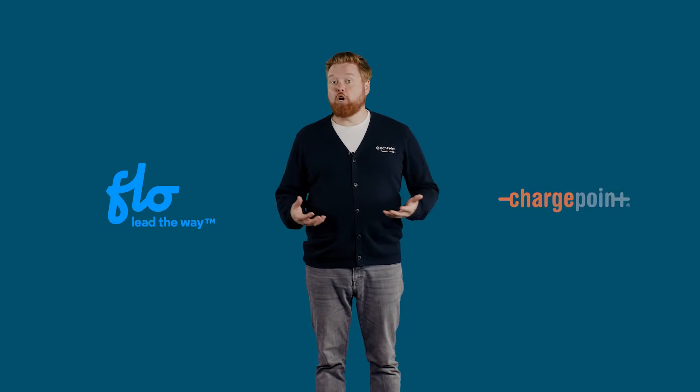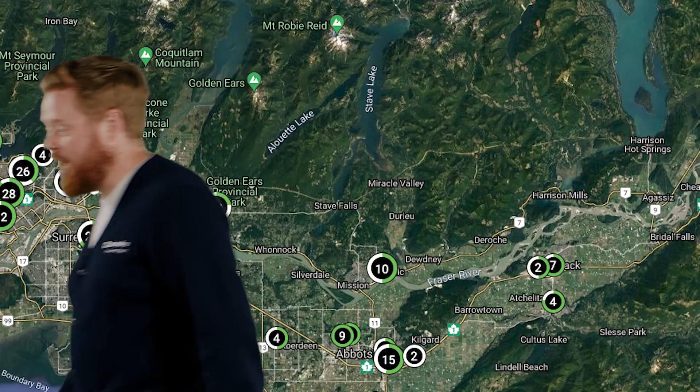Your BC Hydro membership also includes access to Flow and ChargePoint stations too. Registering with multiple networks means getting access to more charging stations. Remember, do your research to ensure you've got all the right credentials for where you're planning to charge.